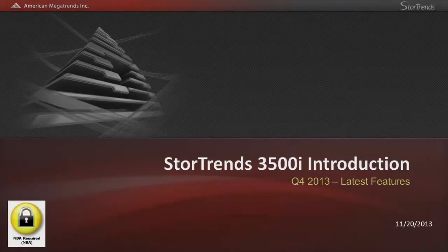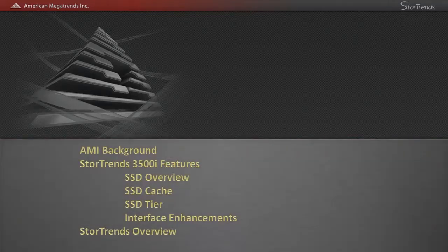Hello and welcome to the on-demand Stortrends 3500i webinar. My name is James Dykowski. I'm a senior sales and solutions engineer for the Stortrends product line. I will be quickly walking you through the latest Stortrends 3500i features and functionality, in addition to all of the existing features that have brought Stortrends to where it is today. So let's get started.